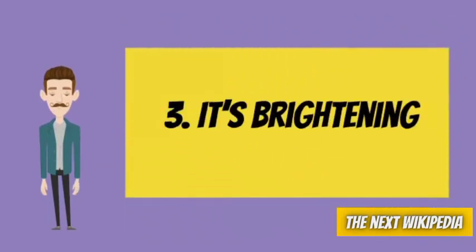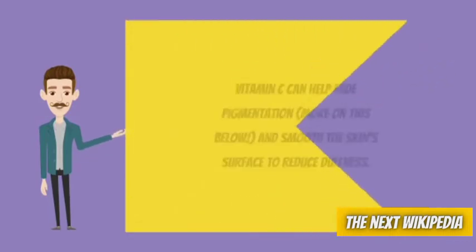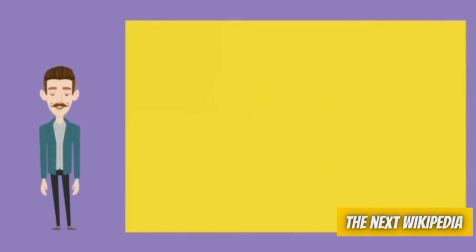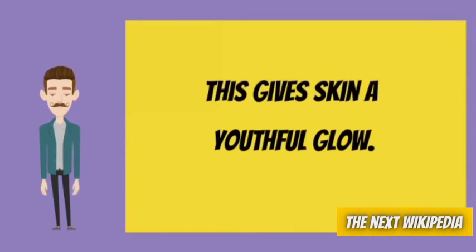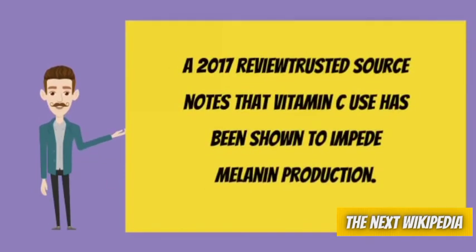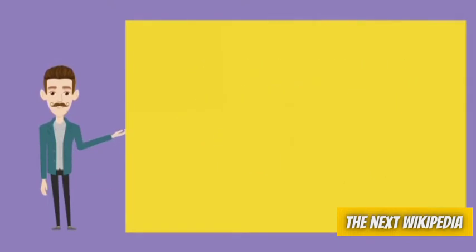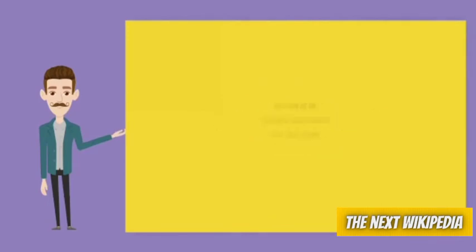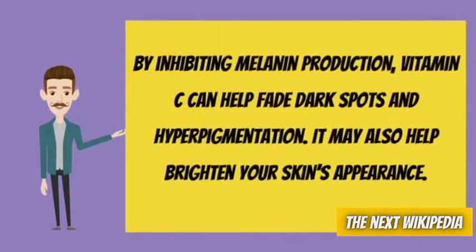Number 3: It's brightening. Vitamin C can help fade pigmentation and smooth the skin surface to reduce dullness, giving skin a youthful glow. A 2017 review notes that vitamin C use has been shown to impede melanin production. Melanin is the pigment responsible for skin color. By inhibiting melanin production, vitamin C can help fade dark spots and hyperpigmentation. It may also help brighten your skin's appearance.